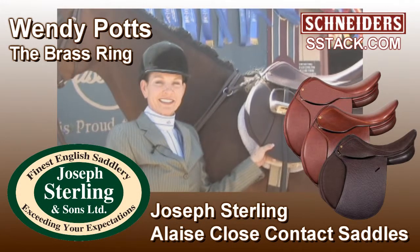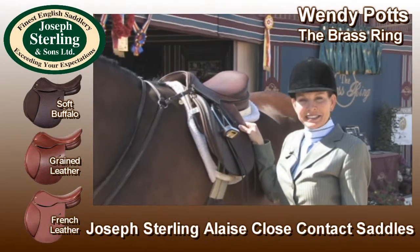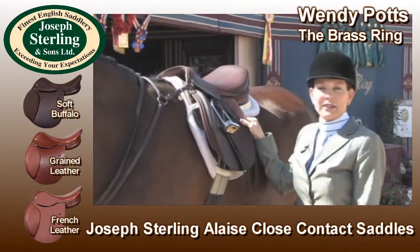Professional Hunt Seat Rider Wendy Potts rides the Allays Saddle from Joseph Sterling. I'm Wendy Potts of the Brass Ring and I'm here to talk about the Allays Saddle.